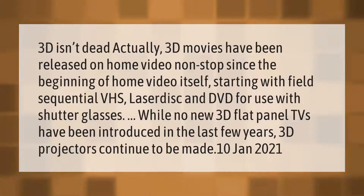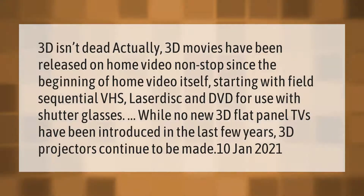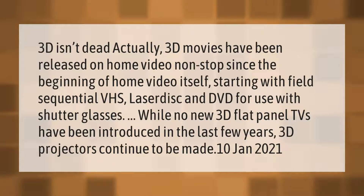3D isn't dead. Actually, 3D movies have been released on home video non-stop since the beginning of home video itself, starting with field sequential VHS, laser disc, and DVD for use with shutter glasses. While no new 3D flat panel TVs have been introduced in the last few years, 3D projectors continue to be made. January 2021.